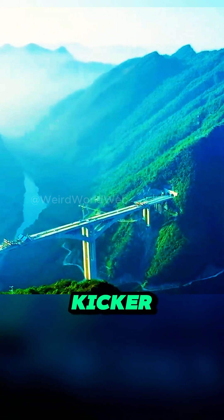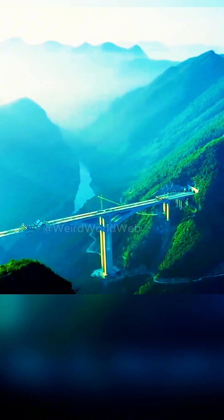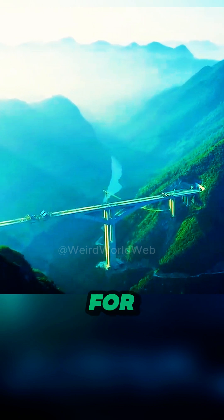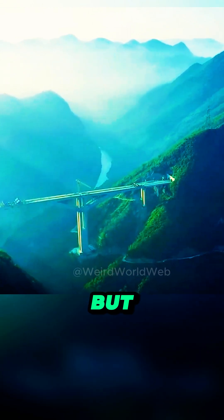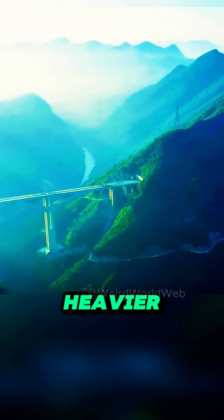Here's the kicker: while rigid frame bridges are found around the world, including the United States, the sheer scale and hollow design of the Ganshi bridge set it apart. The U.S. has some impressive rigid frame bridges, but they're typically smaller and use solid concrete, meaning they're heavier, more expensive, and trickier to build in tough terrain.